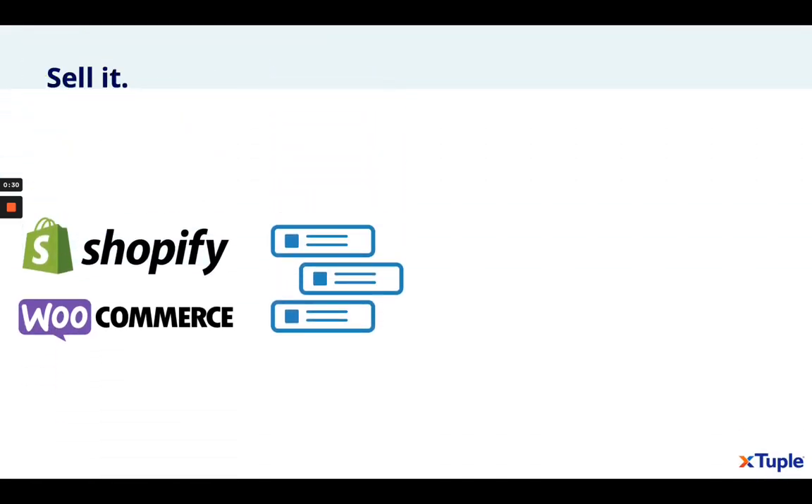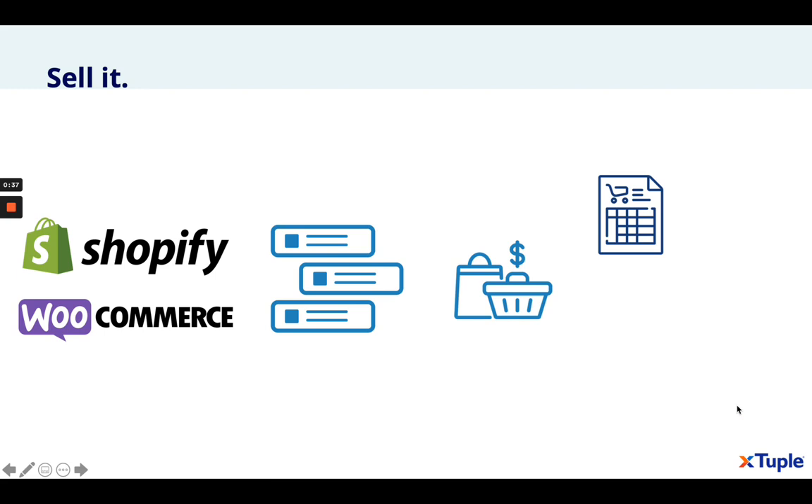Our integrations with Shopify and WooCommerce allow you to maintain pricing schedules, maintain and manage sales orders, calculate and manage sales tax, and manage payments.